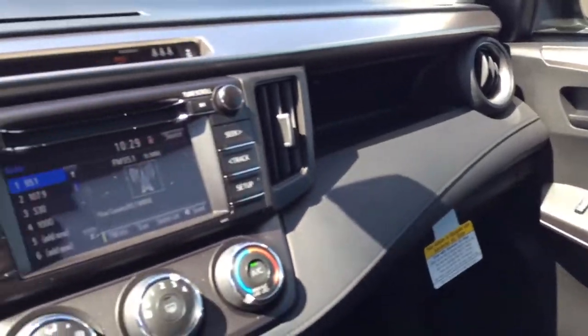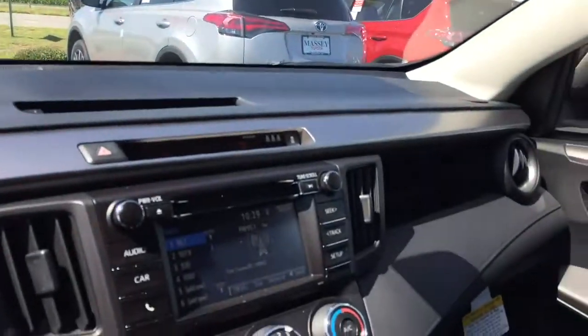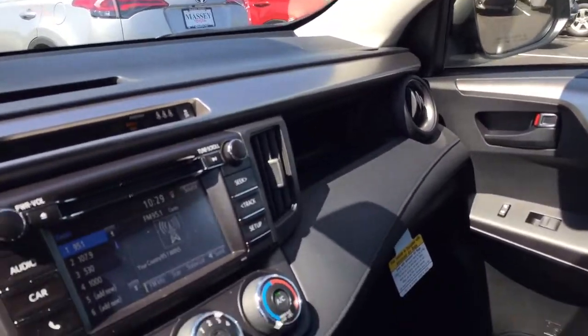This is the LE model. Now there is an LE all-wheel drive available in this car as well, and if you're interested in the price on that I'll be glad to send you a price on one.